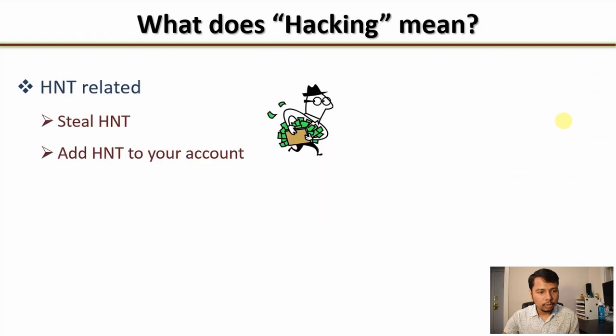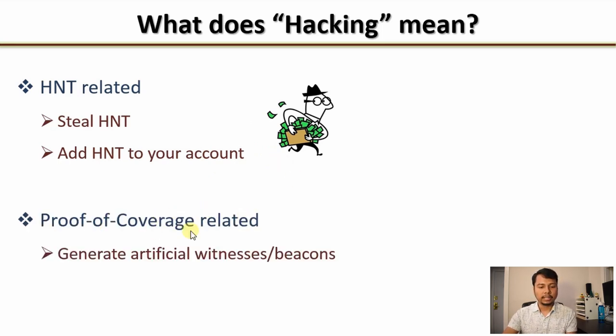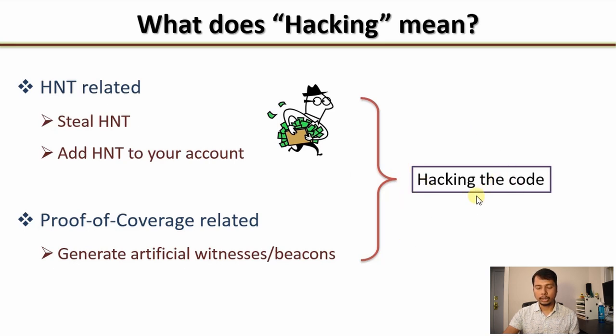What does hacking mean in the context of the Helium network? I have divided that into two categories. The first one is HNT-related: either stealing HNT from somebody else's account or adding HNT to your account by bypassing the standard mining protocols. The next category is proof-of-coverage related. The proof-of-coverage algorithm is used to verify the location of a hotspot. One can try to generate artificial witnesses or beacons to get more HNTs. To do any of these three, one has to hack the code behind the Helium network, and as of now it has not happened — or at least I am not aware of any such incident. So the algorithm is pretty robust and not prone to hacking, which is a good thing.